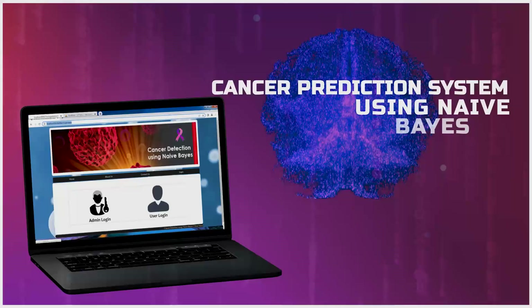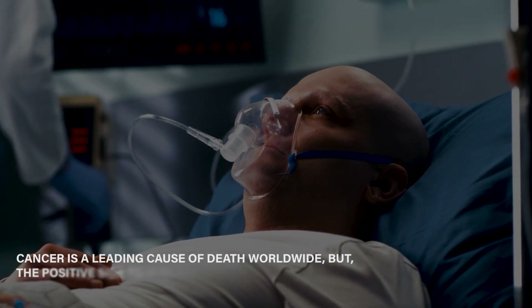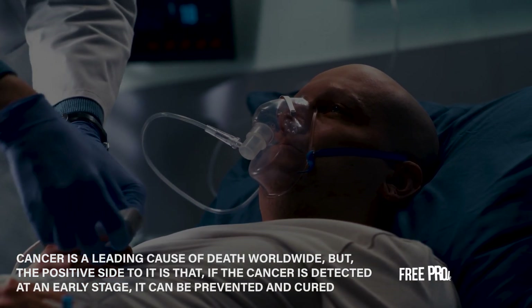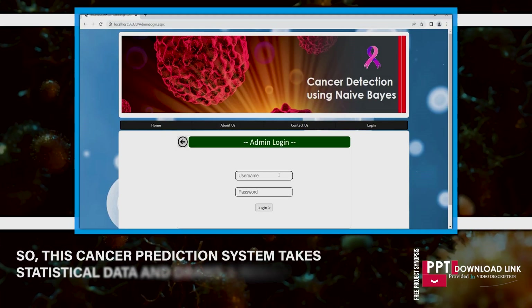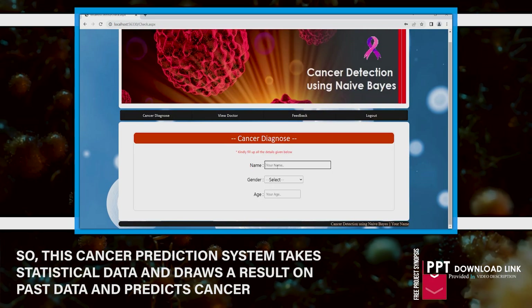Cancer prediction system using Naive Bayes. Cancer is a leading cause of death worldwide, but the positive side is that if cancer is detected at an early stage, it can be prevented and cured. This cancer prediction system takes statistical data, draws results from past data, and predicts cancer.